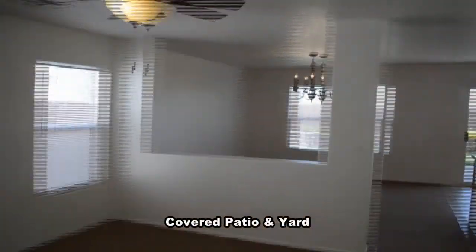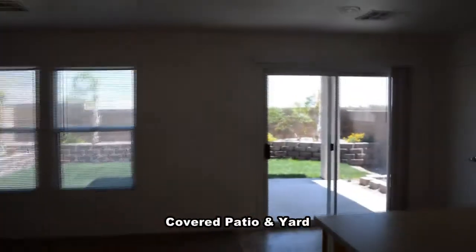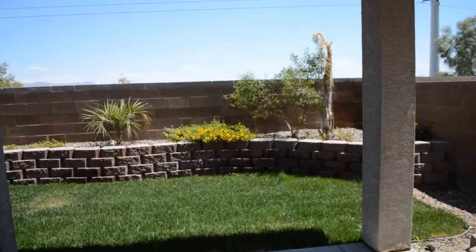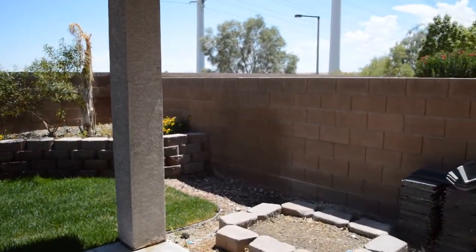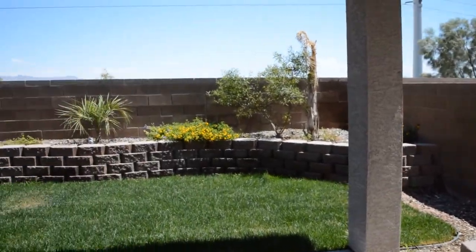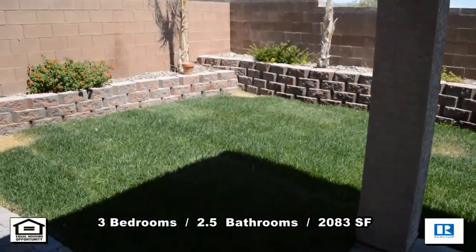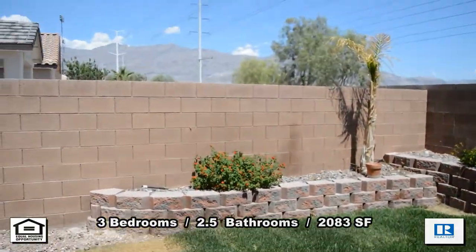The backyard has a covered patio and is fully landscaped. This three-bedroom, two-and-a-half bath house with 2,083 square feet is available now for rent.